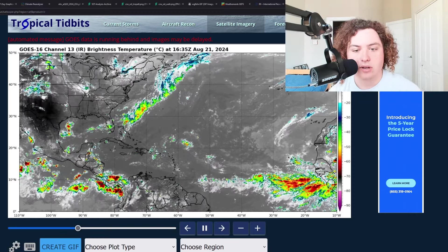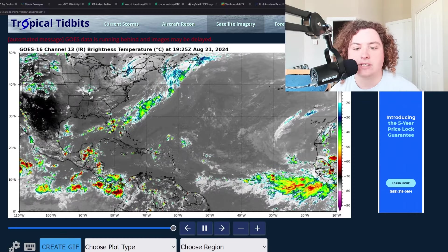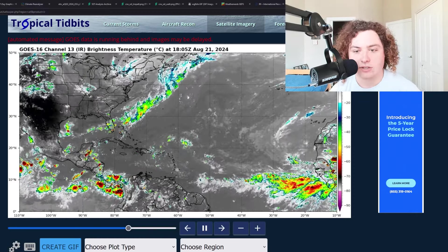What is up weather enthusiasts, I'm your host Pat's Path Predictor. Let's get right into the weather. Here's the situation we have for you ladies and gentlemen, we have a lot to talk about today.